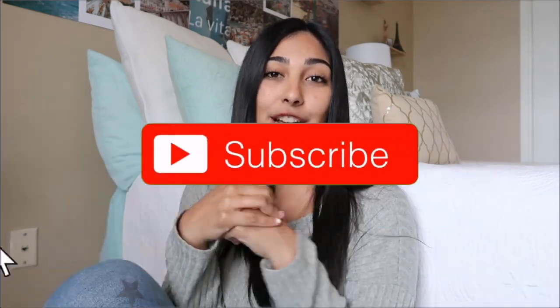Hey guys, what's up? Welcome back to my channel. You guys probably have already read the title of this video, but for today I am going to be giving you guys more than 50 video ideas to make your channel successful. So if you guys want to see that, continue watching, and if you guys like this video, please like and subscribe down below because chances are if you like this video, you're probably going to like my other videos too. Let's get into the video ideas.